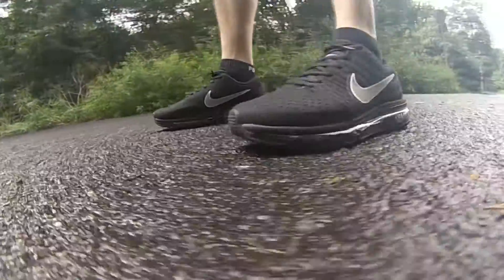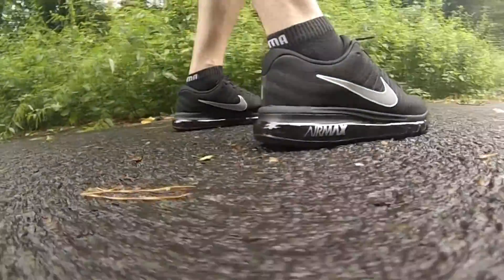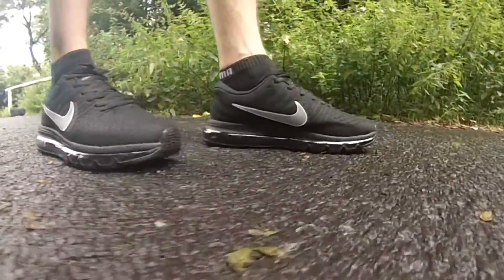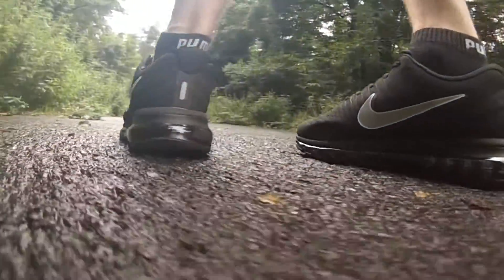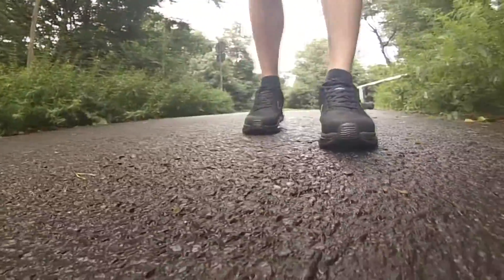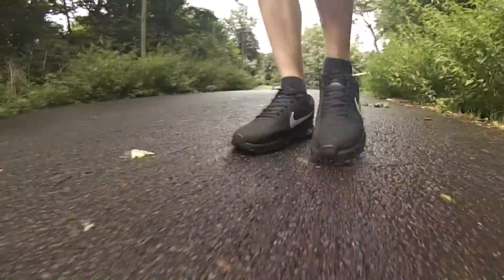The Nike Air Max 2017 and the Balenciaga Speed Trainers are the two shoes I'm going to compare. I've seen pictures of the Nike Air Max 2018 floating around, which will probably be released next month, so I'm excited to see if I should get them.